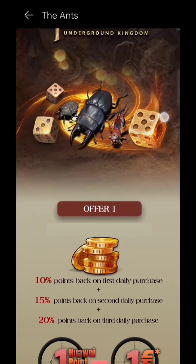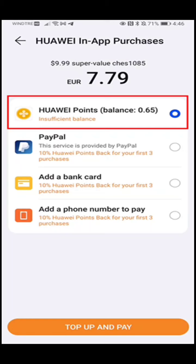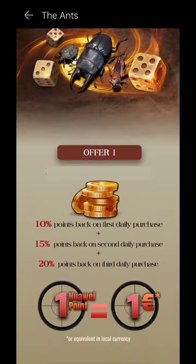After that, you can make purchases via the Huawei App Gallery. The offer is exclusive for Ants Underground Kingdom: 10% points back on the first daily purchase, 15% points back on the second purchase, and 20% back on the third purchase. One Huawei point is equal to one euro, and you can get discounts from Huawei points. The cashback is from the first three daily purchases and will be shown in the app.